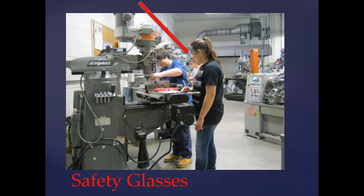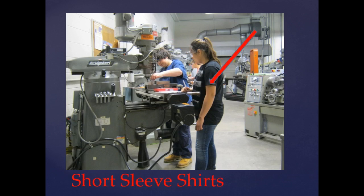The first thing is safety glasses are required, and you will be wearing them at all times in the shop. Second, short-sleeved shirts are a must because running machines can take your sleeve and potentially take your arm with it. So short sleeves are a must when you're working with the machines.